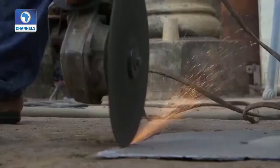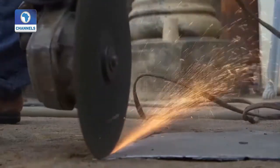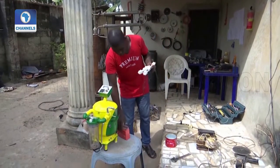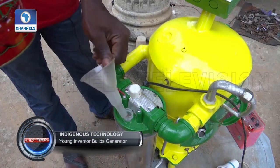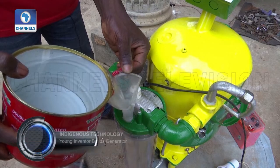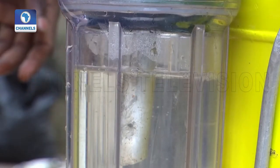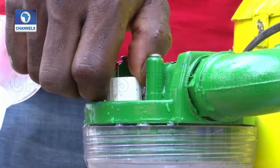Emeka Ugweze is cutting a metal sheet to create a base for his latest invention at his workshop in Oka, a town in Nigeria's bustling southeastern state of Anambra. Ugweze has created a prototype of a generator powered by water. The electricity it generates can last for up to six hours depending on the energy consumption rate of the units connected to it.